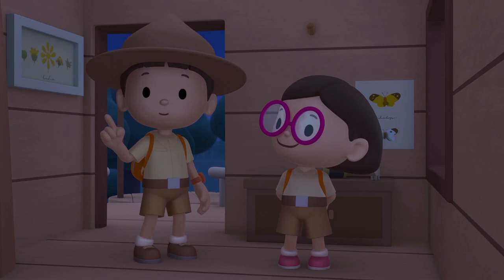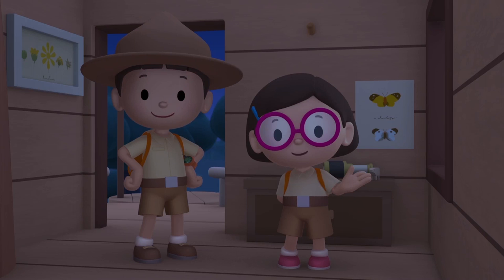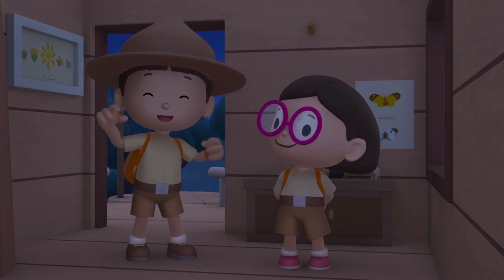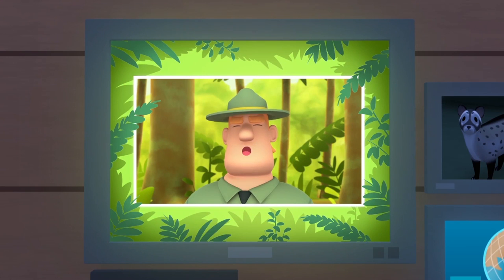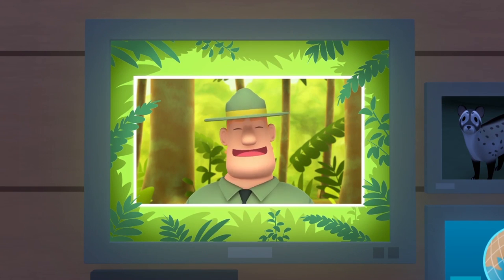We found an Asian palm civet in our garden. We learned that Asian palm civets like to eat the fruit and sap from palm trees. So we went to the rainforest to find a home for the civet near palm trees. Good job, children — you did it. You are amazing wildlife rangers!